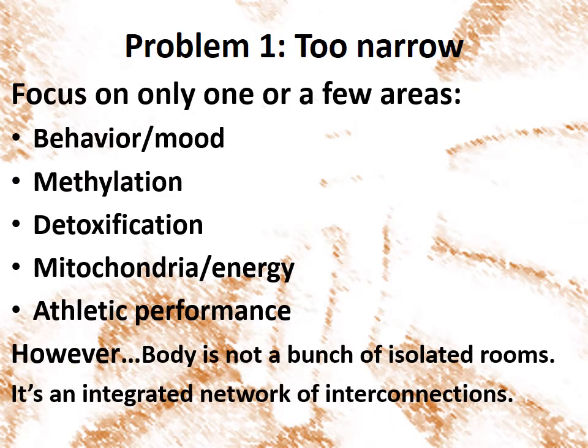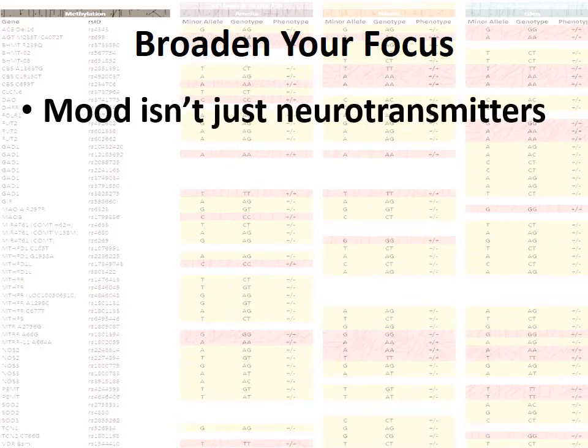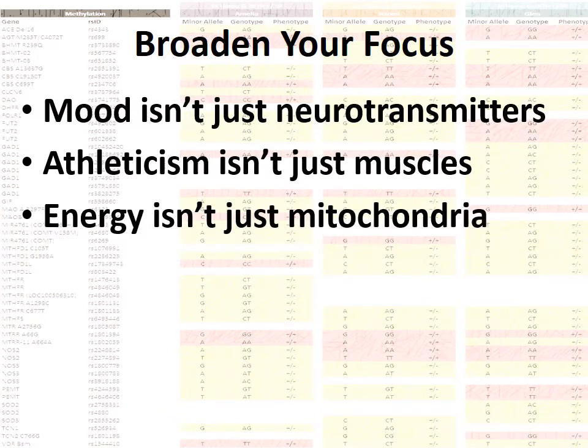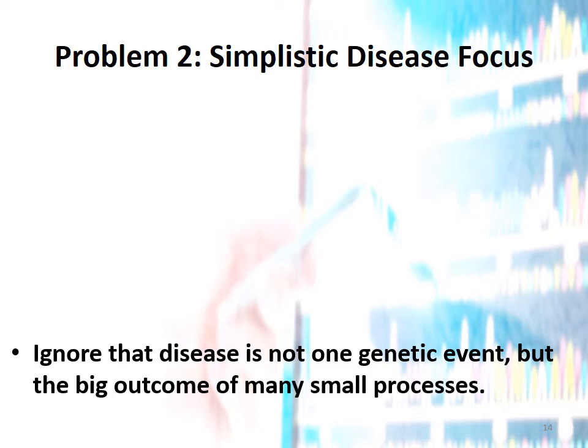But the reality is that genetics is much more complicated than this. We are not individual isolated little boxes that don't interact with each other — we're an integrated network of interconnections. A person's mood is influenced by neurotransmitters, but also by hormones, by environmental toxin levels, by their overall energy. Athletic ability does involve muscles, yes, but also concentration, joint health, and overall energy. All of the chronic diseases involve multiple genes, multiple enzymes, and body systems. The diabetic who has poor nutrition and circulation and high oxidative stress will be much sicker than the diabetic without these.